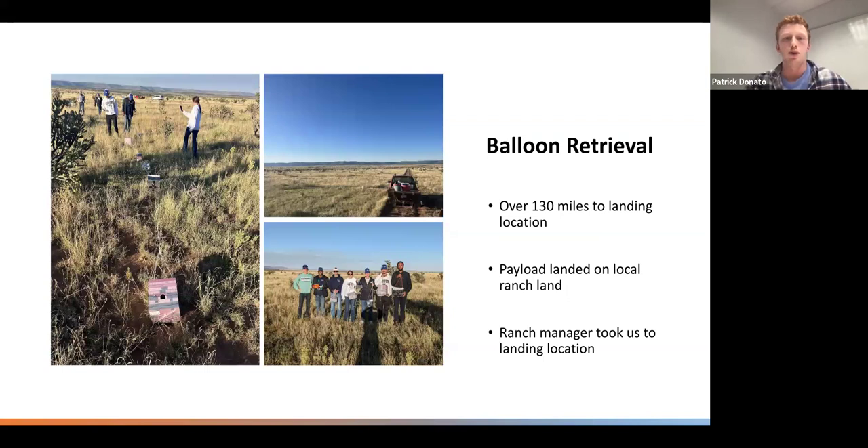For our balloon retrieval, the payloads landed over 130 miles away on a private ranch. In order to retrieve the payloads, we had to contact the ranch owner, and after a discussion with him, we explained our purpose. He then offered to take us to the landing location and retrieve the payloads. Even though this seems like a small thing, without the assistance of the ranch owner, our mission could have been delayed or could have failed, so it was extremely important that we were able to get this done.